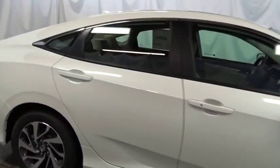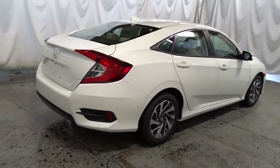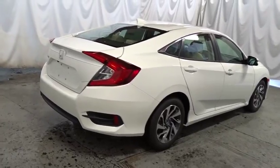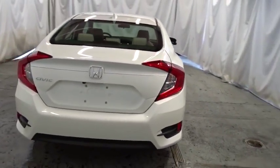Automatic air conditioning, cloth seat trim, body color door handles, engine immobilizer, power rear window sunshade, low tire pressure warning, four-piece floor mat set. Drive away with a great deal on this vehicle. Call or stop in today.